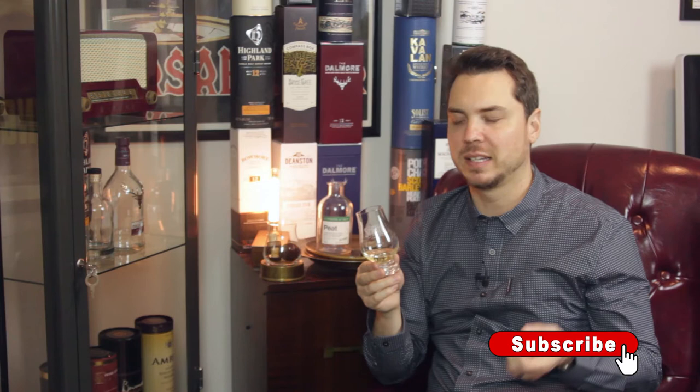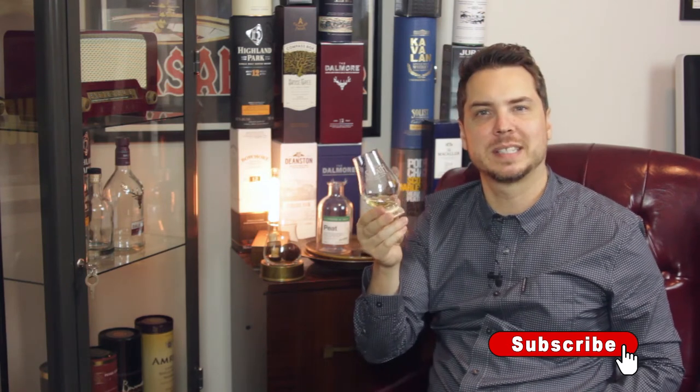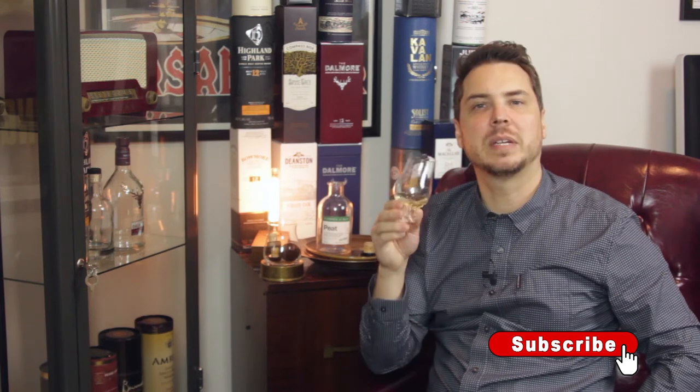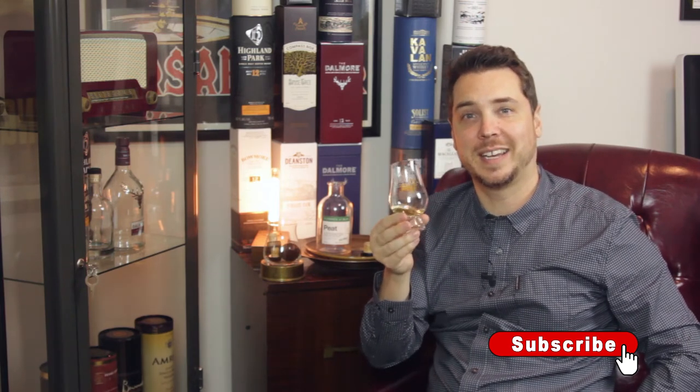There's one tasting note I found in a review that's super interesting and accurate — seashells. They're picking up seashells on the taste: that powdery, briny quality, like a clam shell. That's pretty accurate for this one. This takes you right to the beach. I'm going to leave you guys on that note — we'll see you in the next video. Until then, cheers.